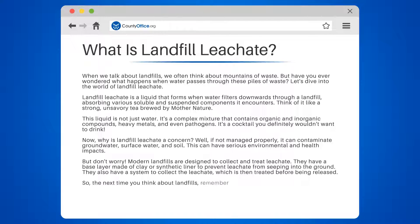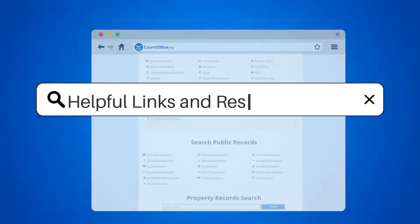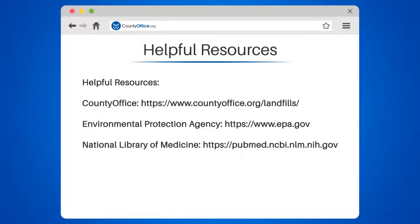So the next time you think about landfills, remember it's not just about the waste we can see. It's also about the hidden world of landfill leachate and the steps taken to manage it. To learn more, check out these links in the description below and feel free to comment your questions — we're here to help.